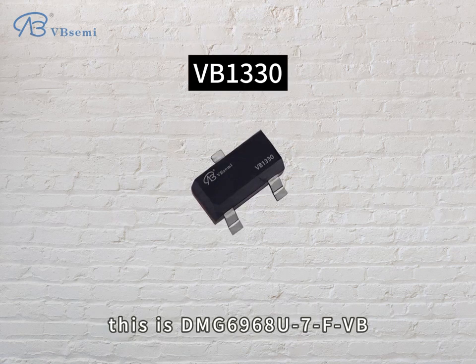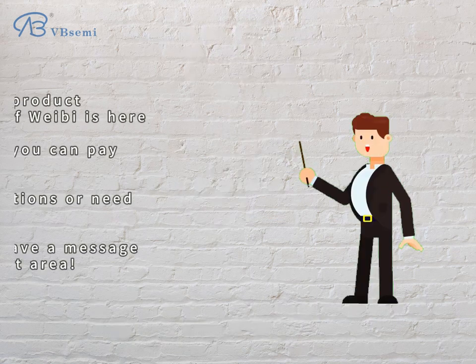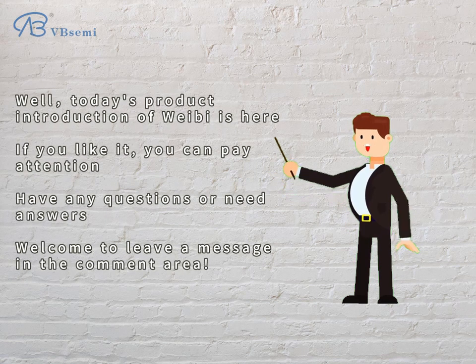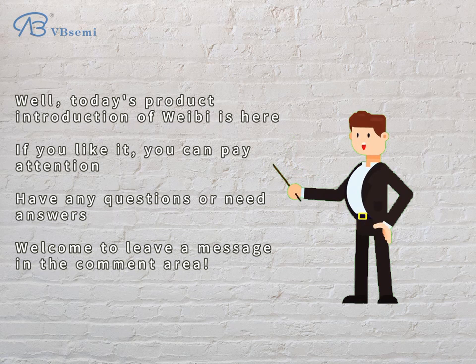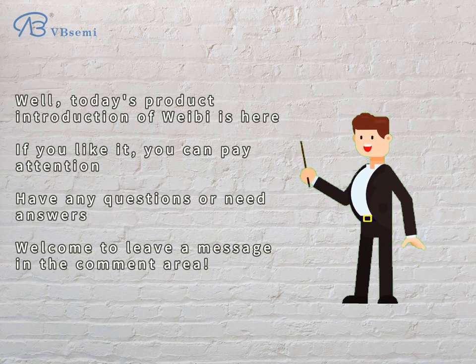This is the DMG6968U7FVB. Today's product introduction is here. If you like it, you can follow us. If you have any questions or need answers, welcome to leave a message in the comment area.